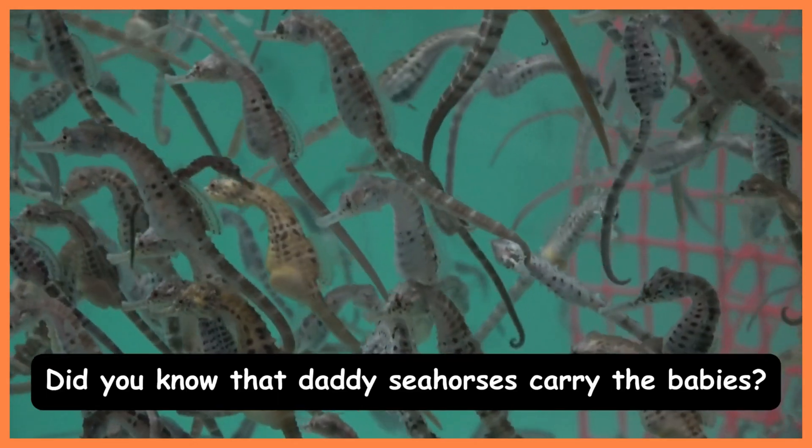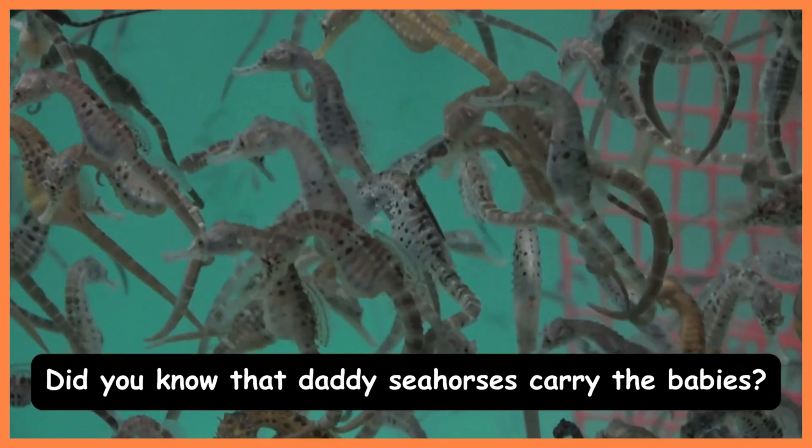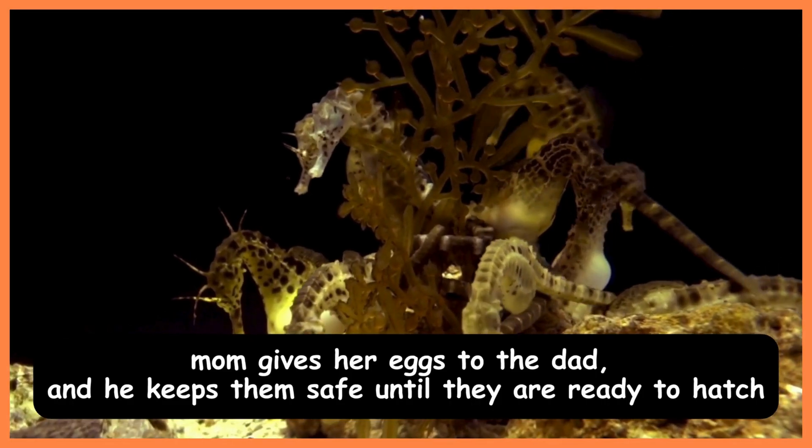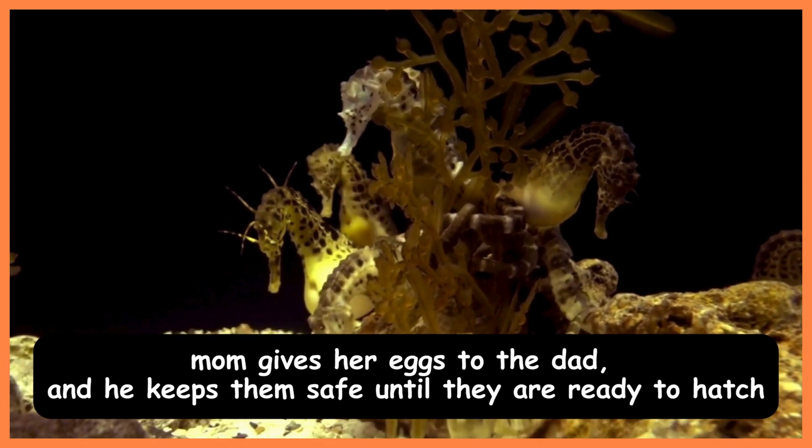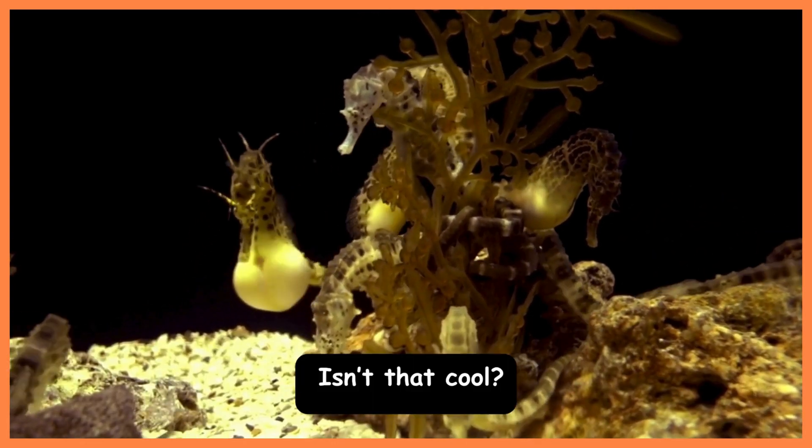Did you know that daddy seahorses carry the babies? Mom gives her eggs to the dad, and he keeps them safe until they are ready to hatch. Isn't that cool?